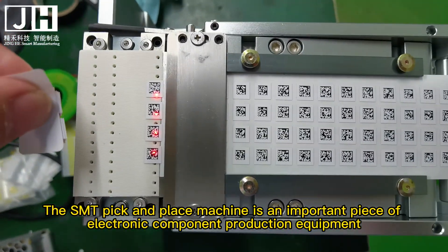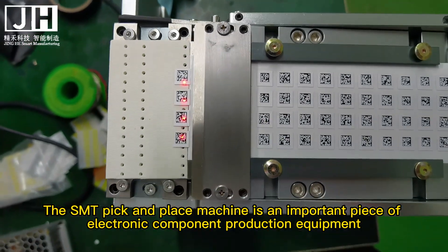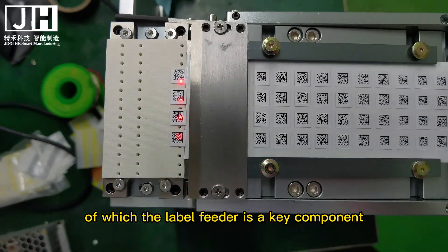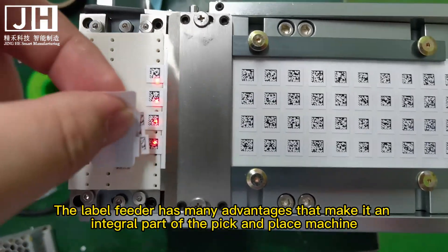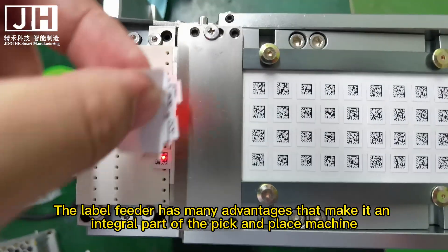The SMT pick and place machine is an important piece of electronic component production equipment, of which the label feeder is a key component. The label feeder has many advantages that make it an integral part of the pick and place machine.